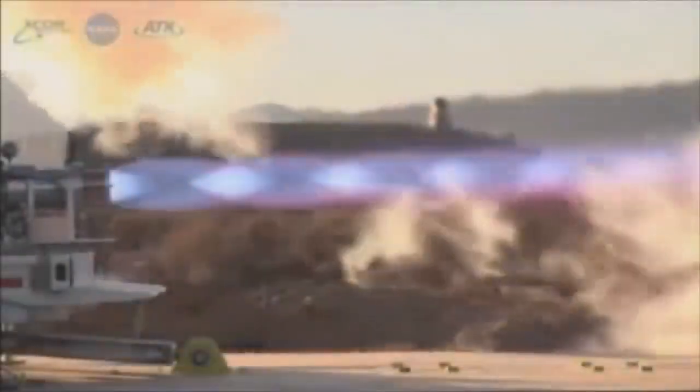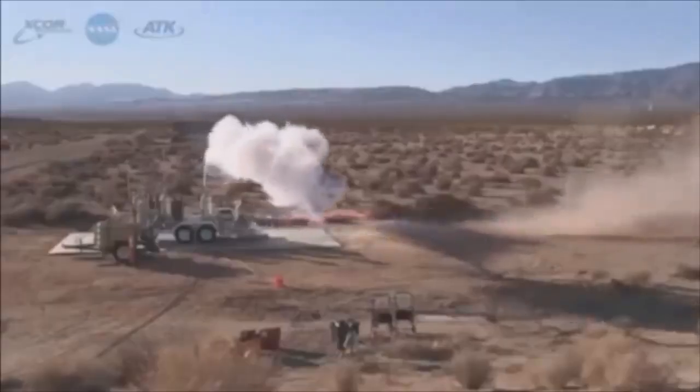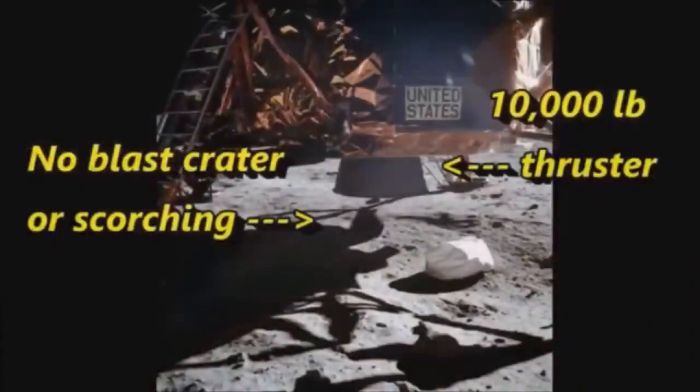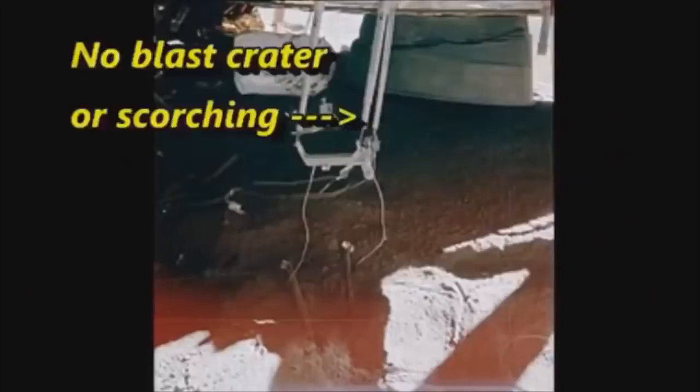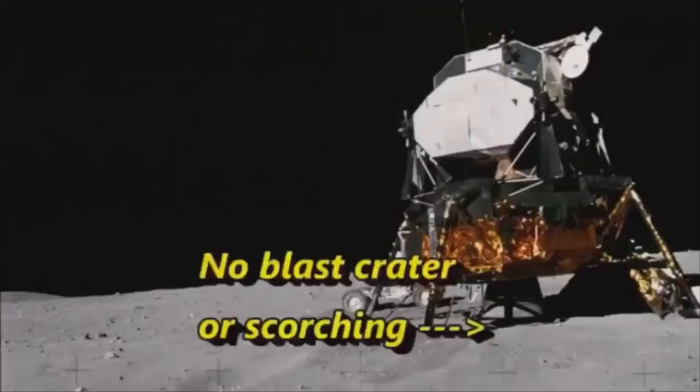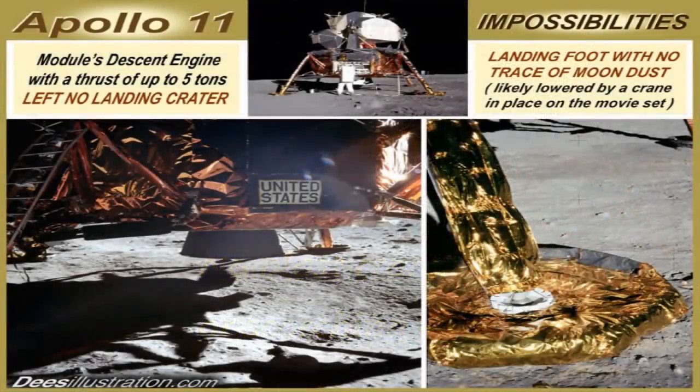This is a 7,500 pound thruster. Look how powerful it is, how big, how much dust it kicks up, and the light it creates. The lunar lander's thruster was even bigger at 10,000 pounds, and somehow didn't kick up any dust, left no blast crater under the craft, and not a grain of sand on the landing pads — as if it was gently placed down by a crane in a studio.